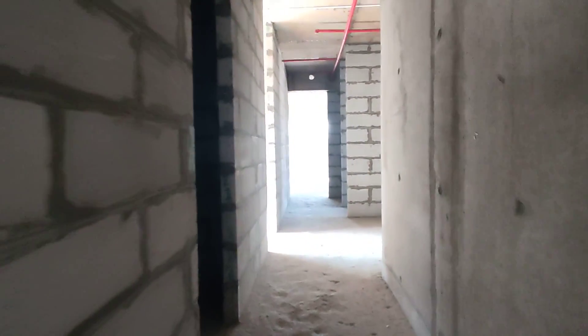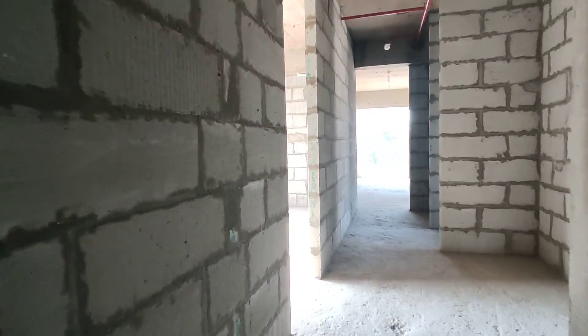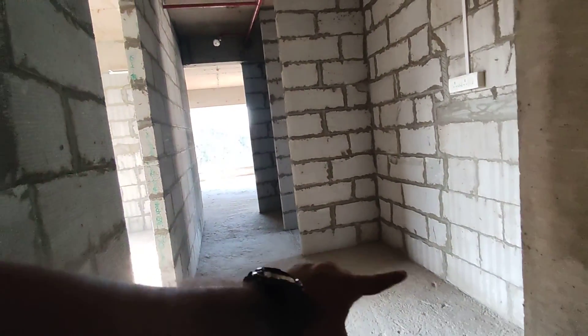We are entering the apartment now. On the left-hand side is the first powder room. On the right-hand side, this is the utility area we are having a look at.